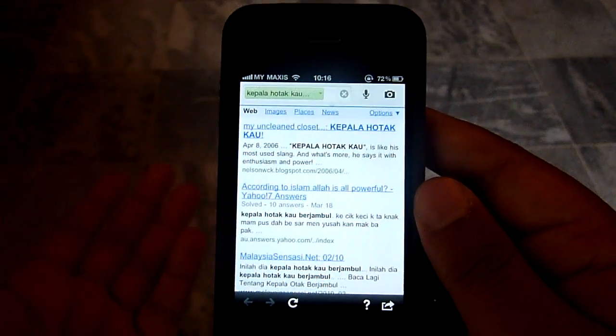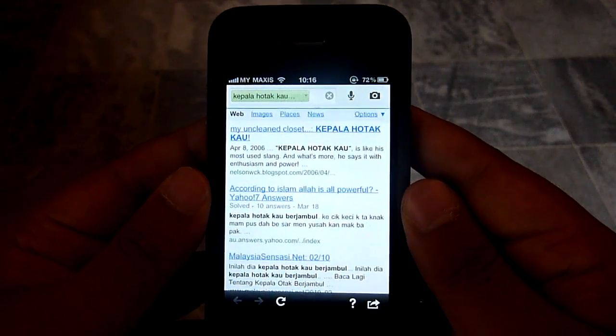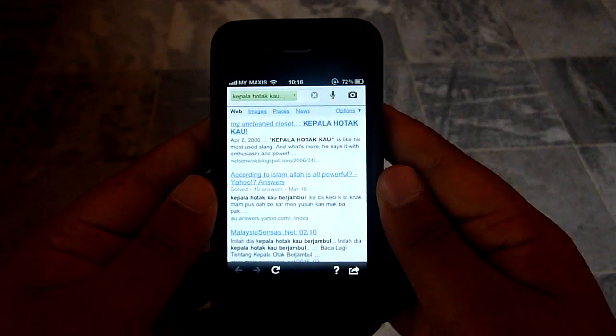So there you have it — Google Voice Search in Bahasa Malaysia. This is Soya Chin Chow. Thanks for watching.